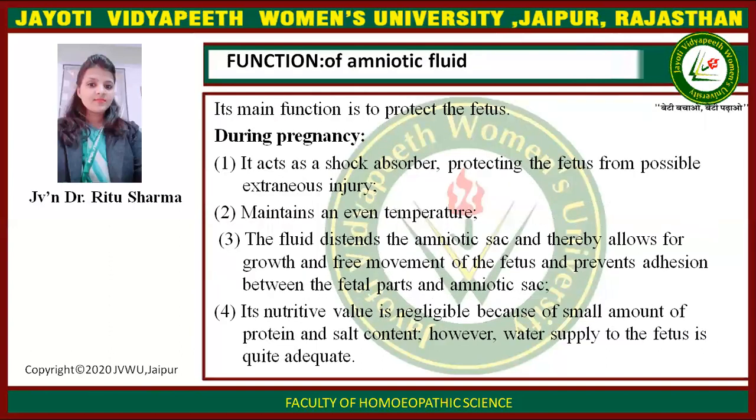Functions of Amniotic Fluid. Its main function is to protect the fetus during pregnancy. First, it acts as a shock absorber, protecting the fetus from possible extraneous injury. Second, it maintains an even temperature. Third, the fluid distends the amniotic sac, allowing for growth and free movement of the fetus and prevents adhesion between fetal parts and the amniotic sac. Fourth, its nutritive value is negligible due to the small amount of protein and salt content; however, water supply to the fetus is quite adequate.